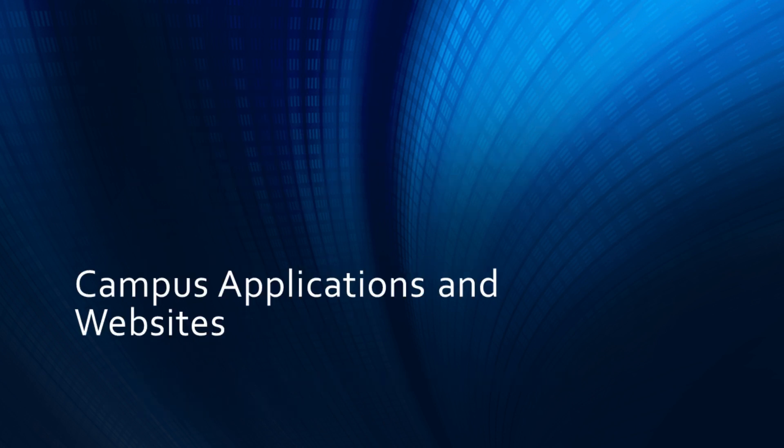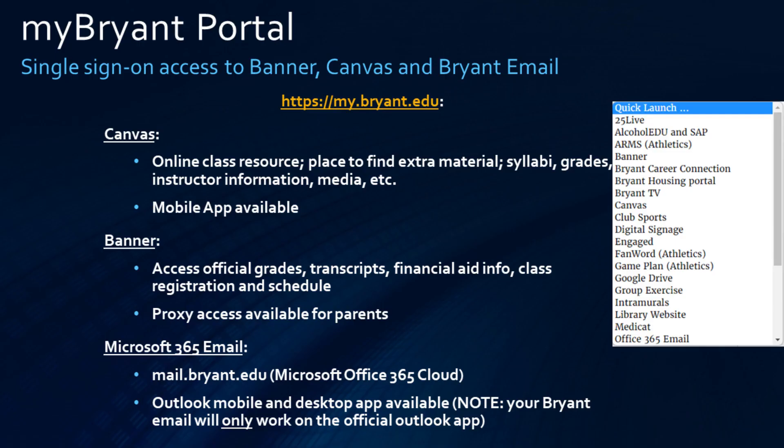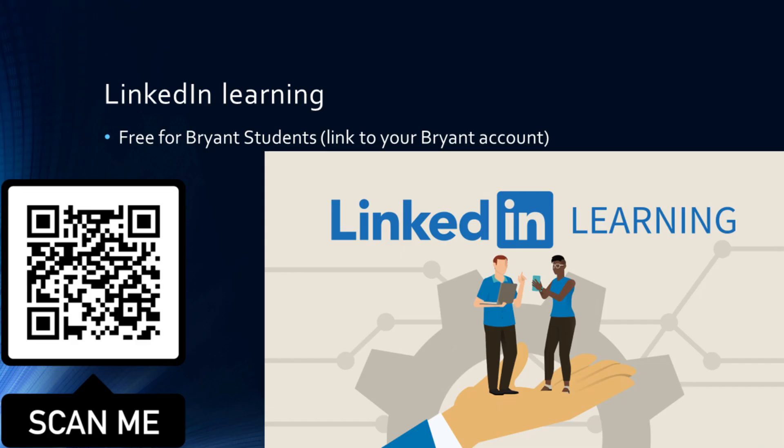Let's move on to campus applications and websites. The My Bryant Portal is the one-stop shop location for almost all websites. Some important ones include Canvas, where you will find your class resources and assignments, Banner, where your official details such as grades and registrations are located, and Outlook on the web. Your Bryant email will only work with the official Outlook app on your phone and computer. Bryant students also will have access to LinkedIn Learning for free. Scanning the QR code will give you access to further details on how to initialize it.